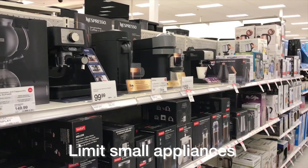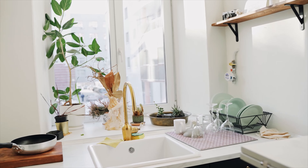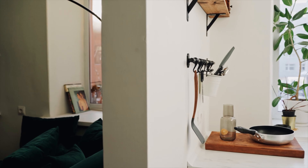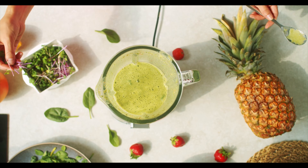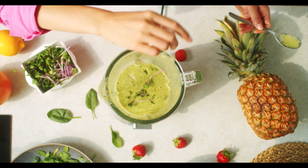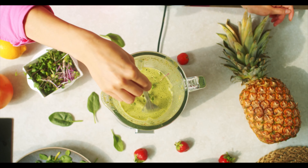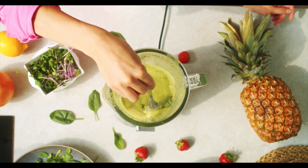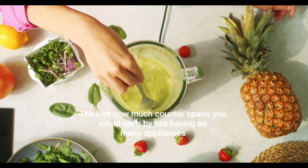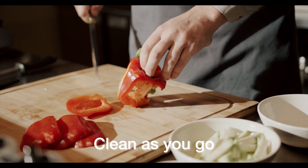Step 7, limit small appliances. This ties in with Step 3 — quality over quantity. While small appliances can be convenient, consider what you truly need and how often you use these items. Sticking to a few appliances that serve multiple purposes is much more beneficial in the long run. Maybe invest in a blender instead of having both a blender and a food processor if you wouldn't use the food processor much. Similarly, you may not need both a toaster and a toaster oven — pick one based on your lifestyle. Ask yourself: how can I get multiple uses out of this before purchasing a new appliance?